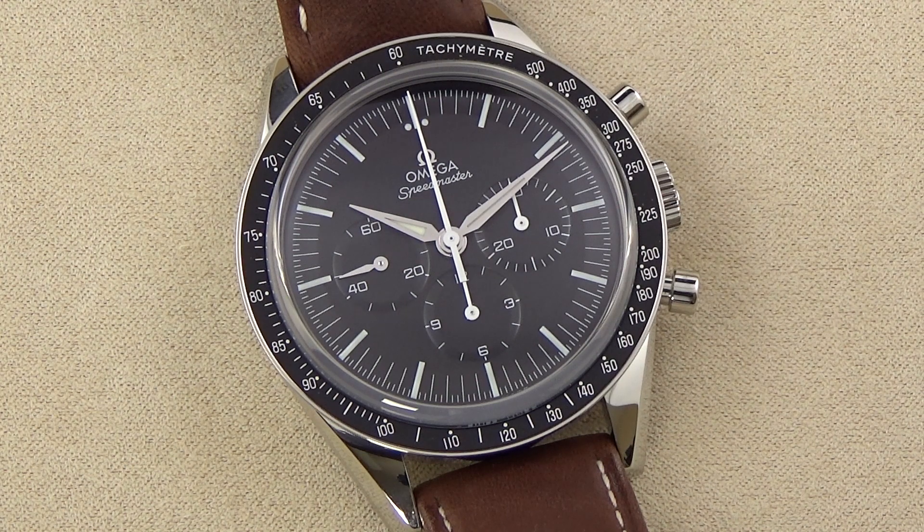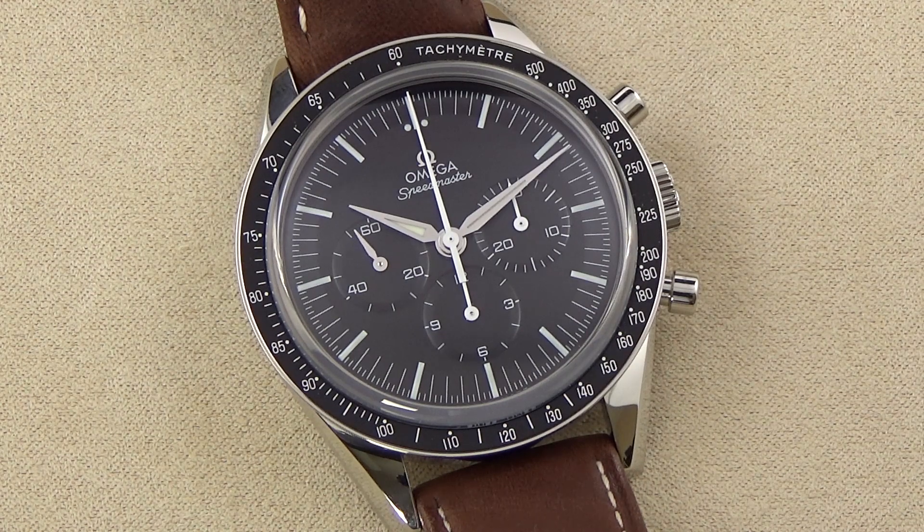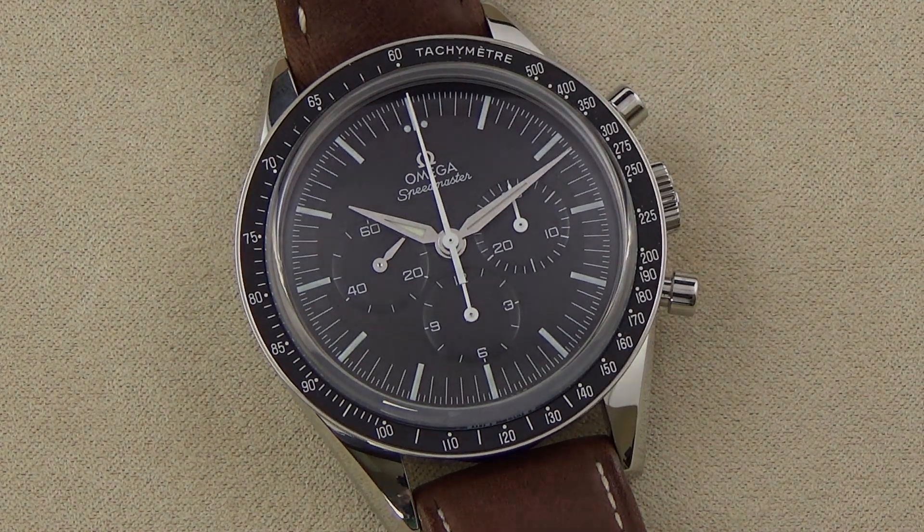The First Omega-in-Space watch we have here today differs in a number of subtle ways to the iconic Speedmaster Professional Moonwatch, but is no less of an impressive watch. This watch has an overall smaller profile, which may appeal to the more slender-wristed amongst us. The case also has a straight lug design, which somewhat minimizes the overall presentation and gives off a more classic style in terms of the scale of the timepiece.